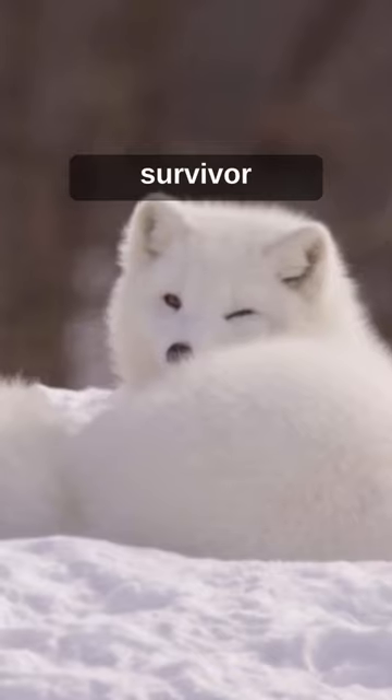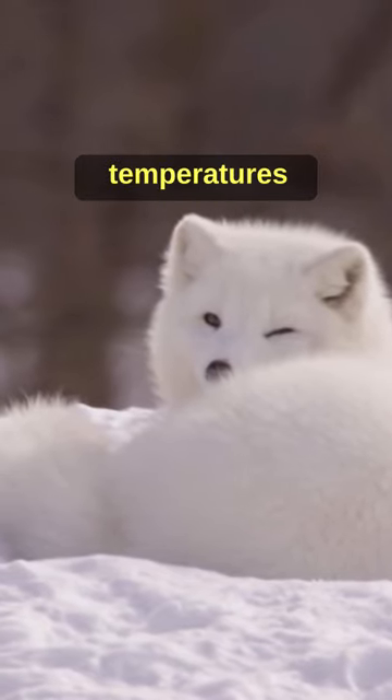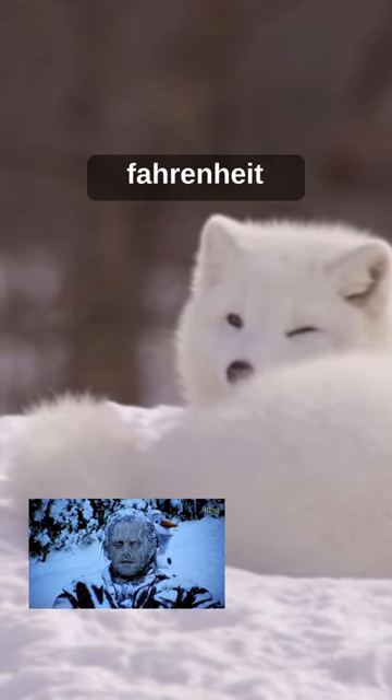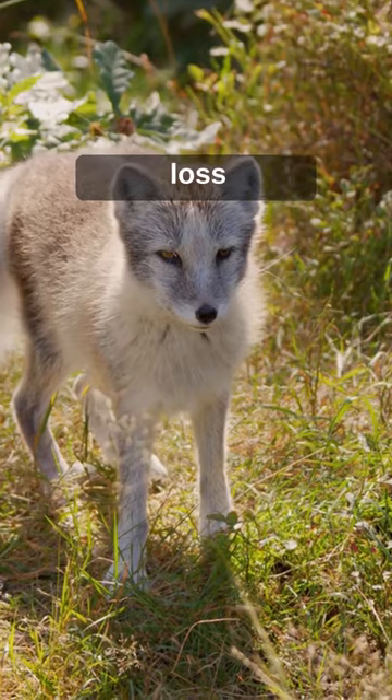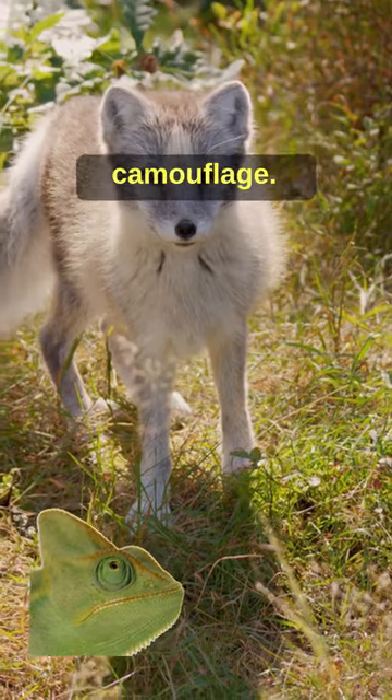The arctic fox is a survivor extraordinaire. This fox has adapted to live in temperatures as low as minus 58 degrees Fahrenheit. Their unique round-shaped bodies minimise heat loss, while their fur changes colour with the seasons for perfect camouflage.